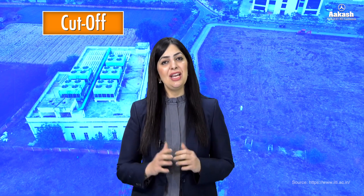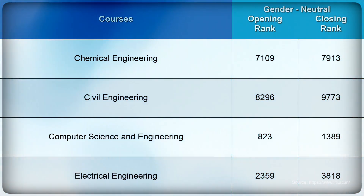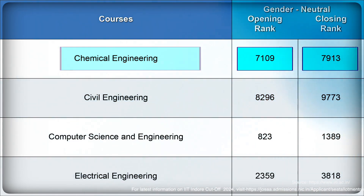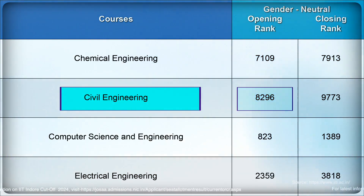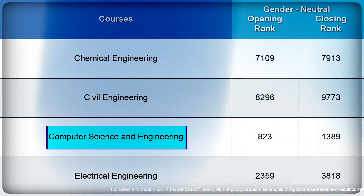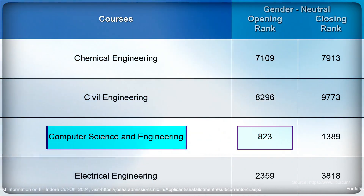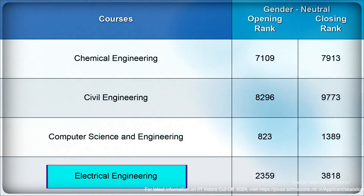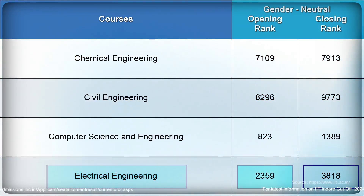Now let's look at the JEE Advanced rank cutoffs for 2024 to get an idea of how much rank you need to secure. Here is the branch-wise cutoff after the fifth round of JoSAA counseling. For Chemical Engineering, the opening rank was 7109 and closing rank was 7913. For Civil Engineering, the opening rank was 8296 and closing rank was 9773. For Computer Science and Engineering, the opening rank was 823 and closing rank was 1389.